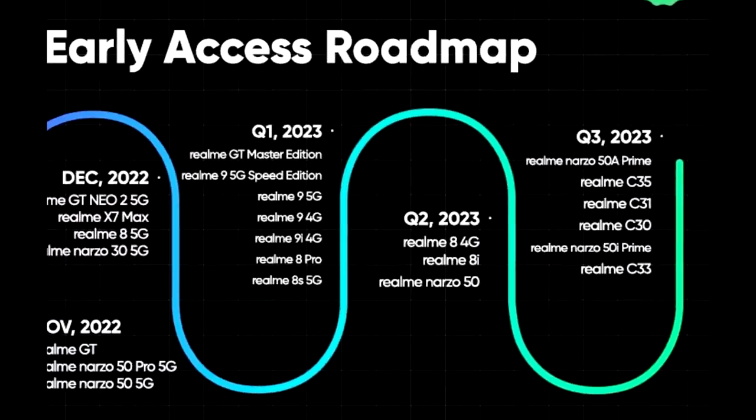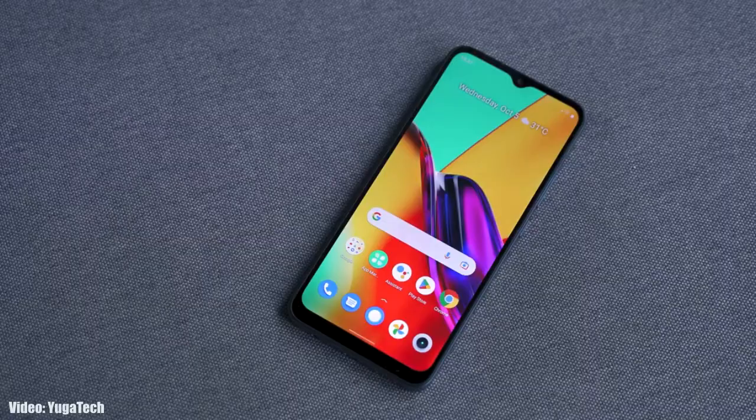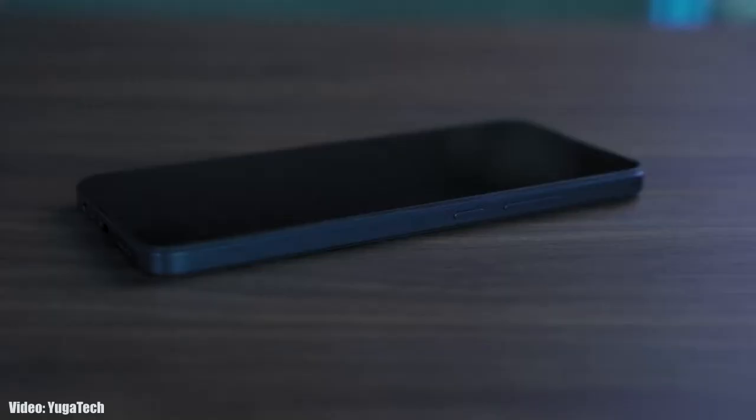As Realme mentioned in this roadmap, all of these smartphones will start getting the Android 13 update by the third quarter of 2023, which is from July to September. I can't give you an exact release date, but you will see the official Android 13 Realme UI 4.0 update on your Realme smartphone by the end of September 2023. Whenever Realme releases the update for your smartphone, I'll let you know.